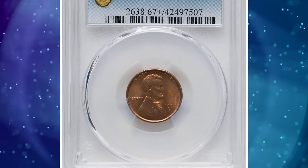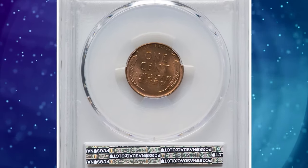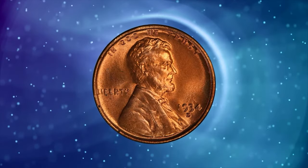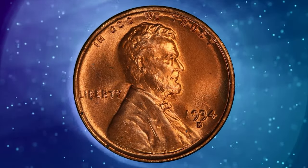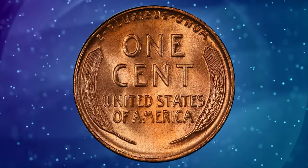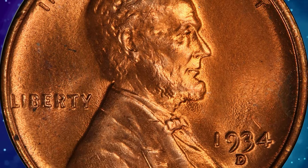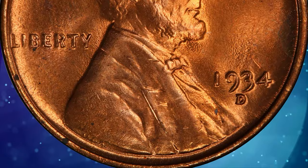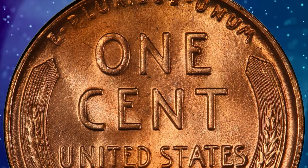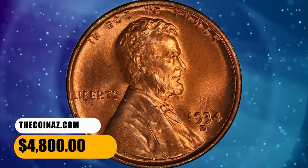Number 5: 1934 D Lincoln cent, graded mint state 67 plus red by PCGS, among the finest certified examples. From a mintage of more than 28 million pieces, the 1934 D Lincoln cent is a plentiful issue overall, but scarce in MS-67 red, and rare at this level with a plus designation. No finer 1934 D cents are known. The present coin displays sharp definition and virtually flawless original red surfaces, with vibrant mint luster and terrific eye appeal. It was sold for $4,800.